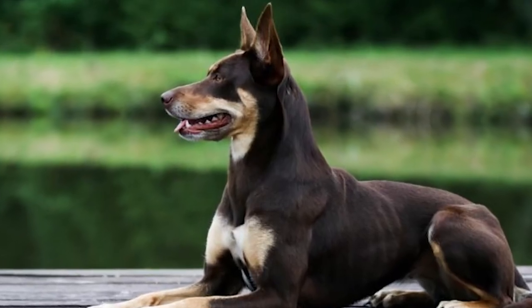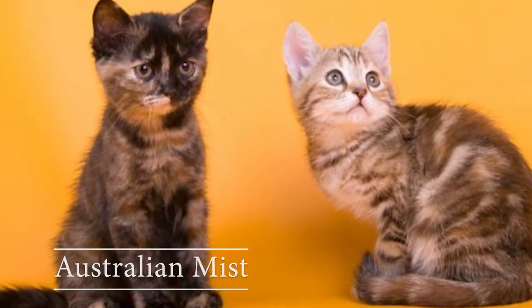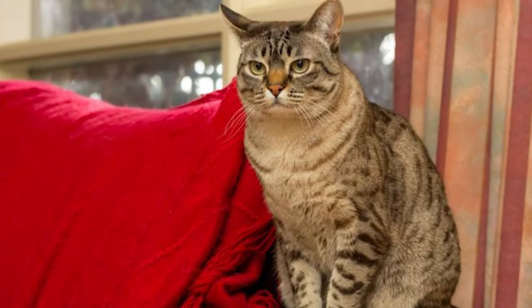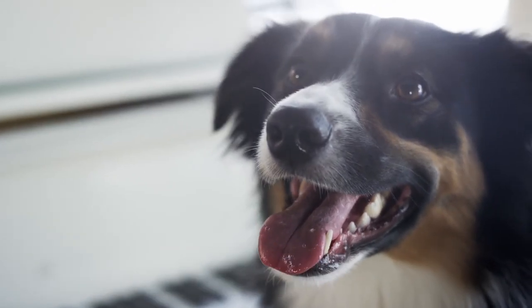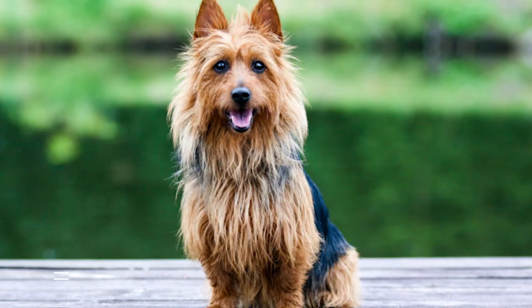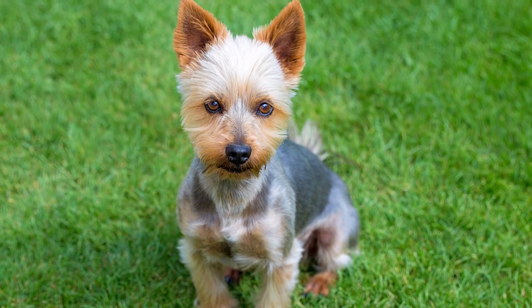Australian mist: this cat was first bred in the 1700s. Australian shepherd: these dogs are sweet, faithful, and affectionate. Australian terrier: these are spirited, alert, and courageous.